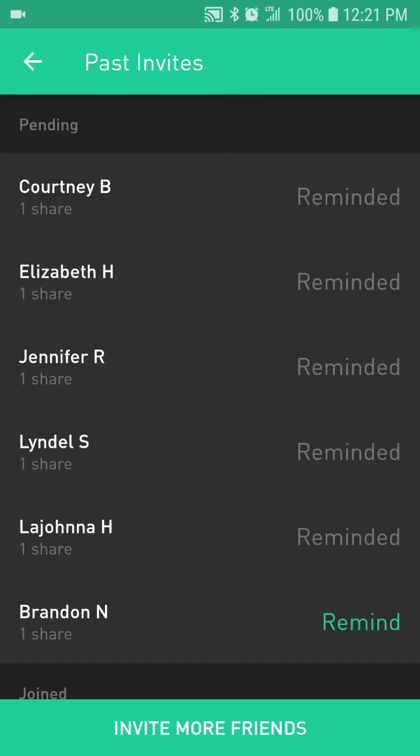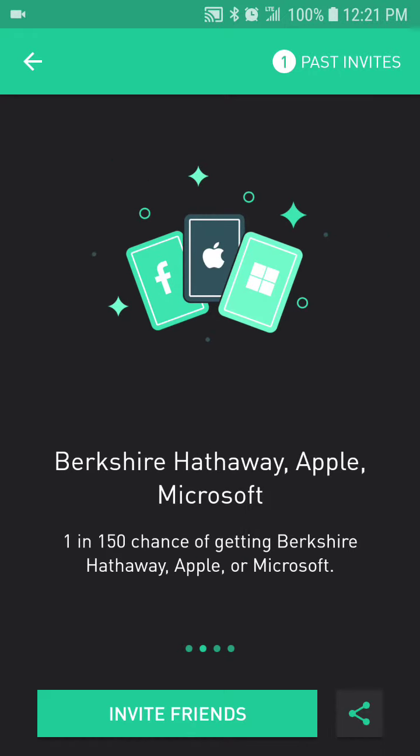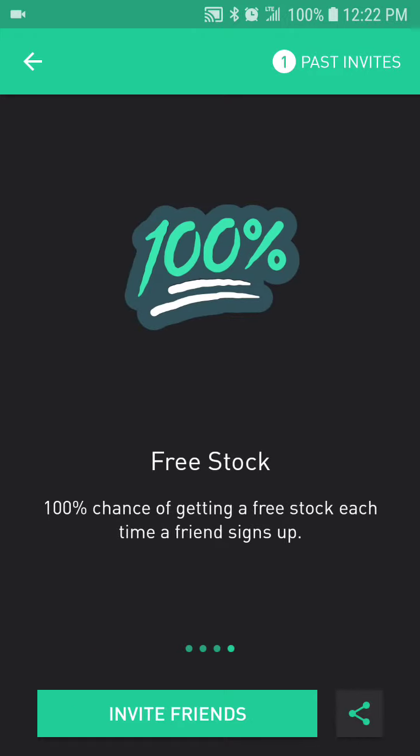So basically just go ahead and give it a try — there is no cost. You can get shares like Berkshire Hathaway, Apple, or Microsoft. I've had two people get Microsoft stocks, which is pretty decent. On average, the stock you get is probably between four and five dollars, and it's 100% free. Every time a friend signs up using my link, you get a stock and I get a stock — it's a win-win.